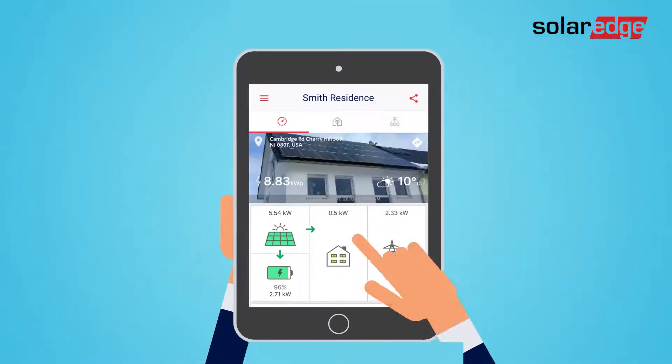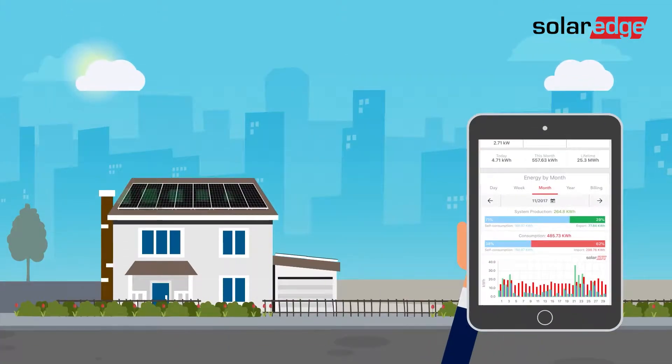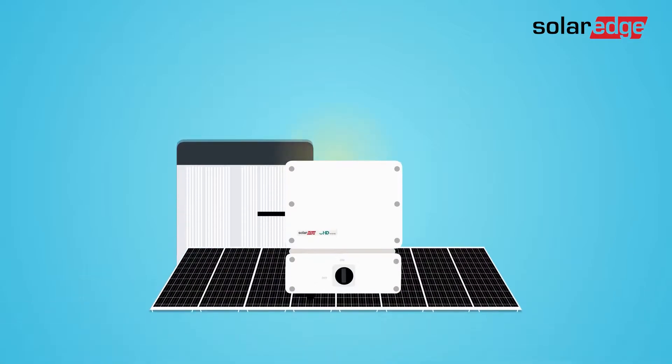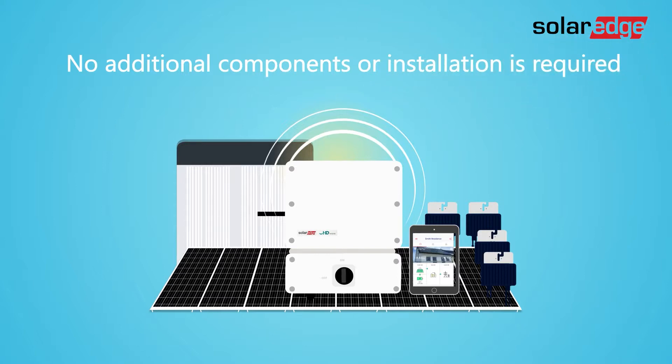And safety meets convenience with our module-level monitoring and remote troubleshooting, which eliminate diagnostic work at dangerous heights. Best of all, SolarEdge safety is built into the system — no additional components or installation is required.